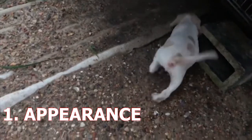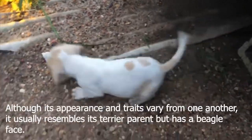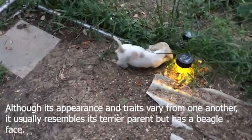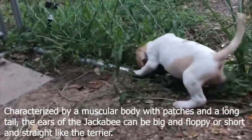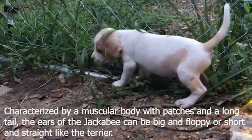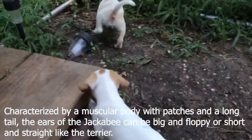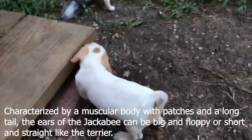1. Appearance. Although its appearance and traits vary from one another, it usually resembles its terrier parent but has a beagle face. Characterized by a muscular body with patches and a long tail, the ears of the Jackabeagle can be big and floppy or short and straight like the terrier.